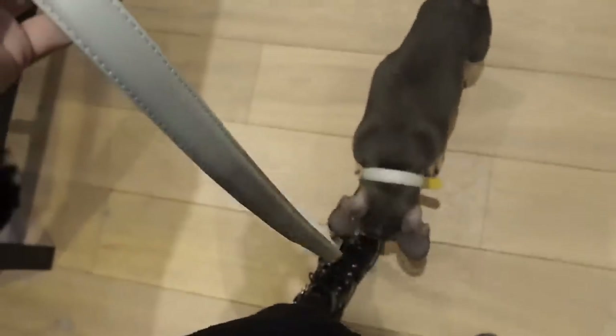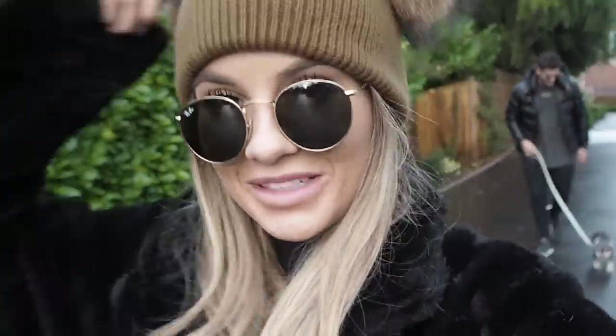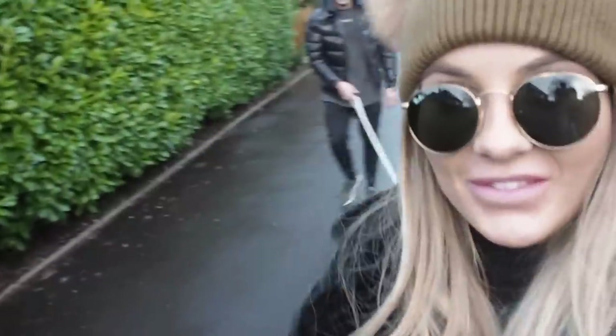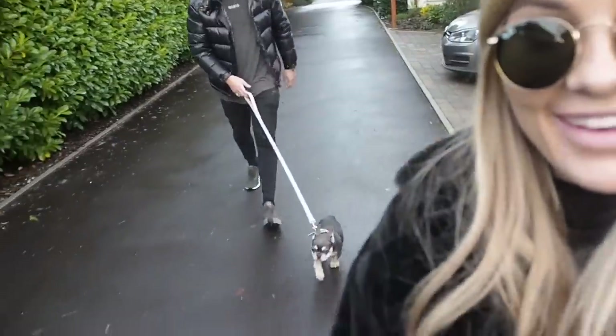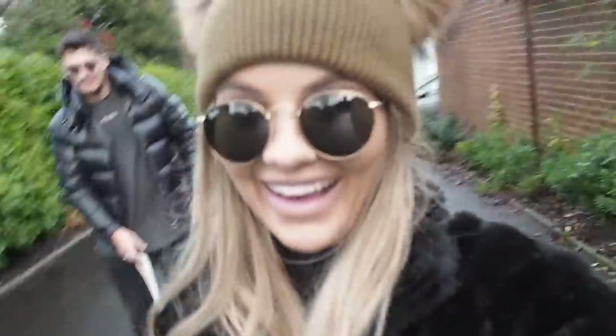Are you excited? He keeps biting the lead when it's on, so I don't know how this is going to go. I'm completely overdressed and over-wrapped up because I need an Instagram picture, so I've got so much on but I'm actually sweating. Stay first mate, stay. So cute, good boy. Love him.